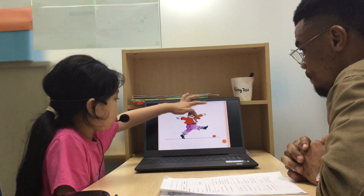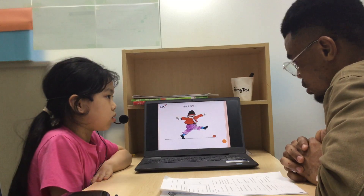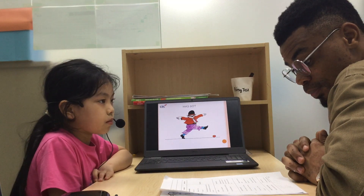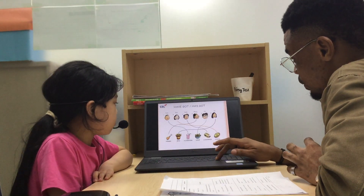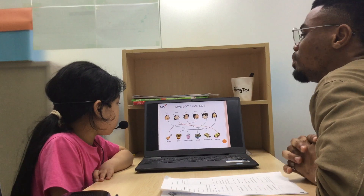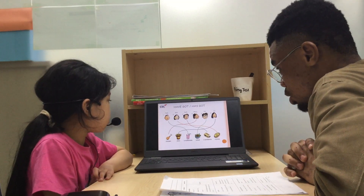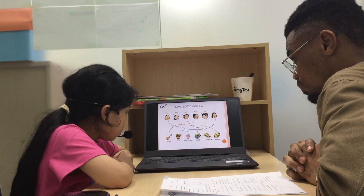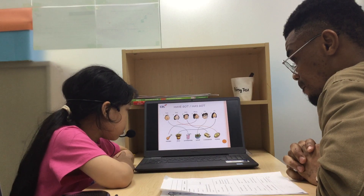Mr. Monkey has got a shoe. Mr. Monkey has got a shoe. Mr. Monkey has got a shoe.